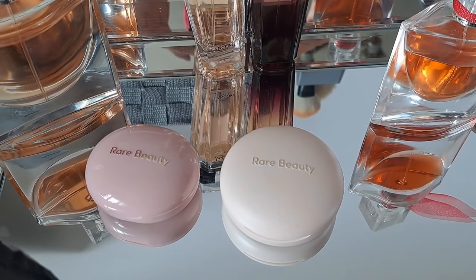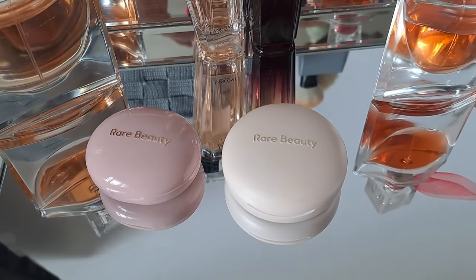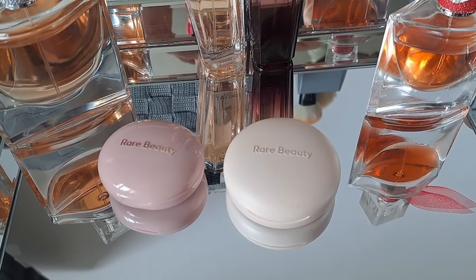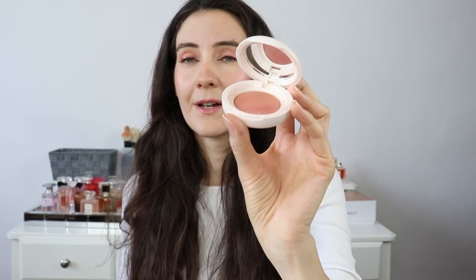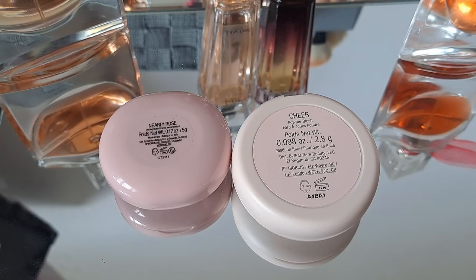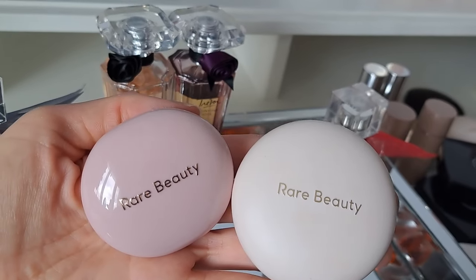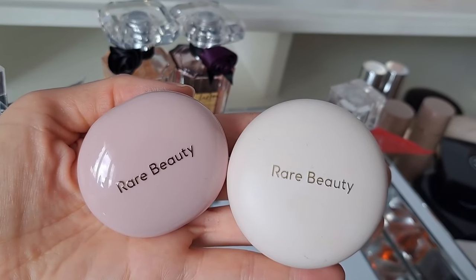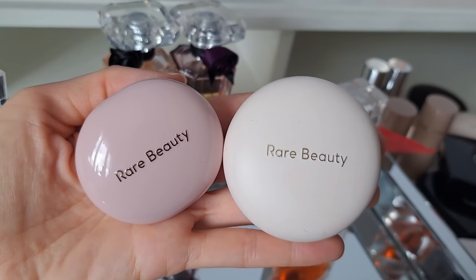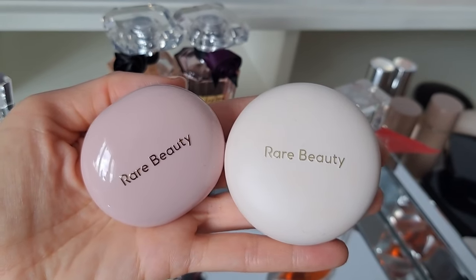First, I wanted to show you the packaging — it's very consistent with the Rare Beauty brand. You have 2.8 grams of product inside and a beautiful mirror in the compact. Comparing it to the cream blush compact, which is a little smaller but contains 5 grams of product, the new luminous powder blush has 2.8 grams. The blushes are made in Italy.